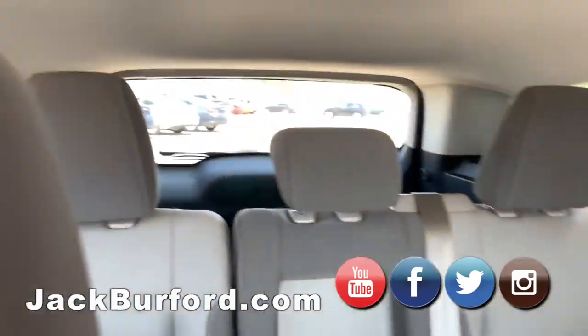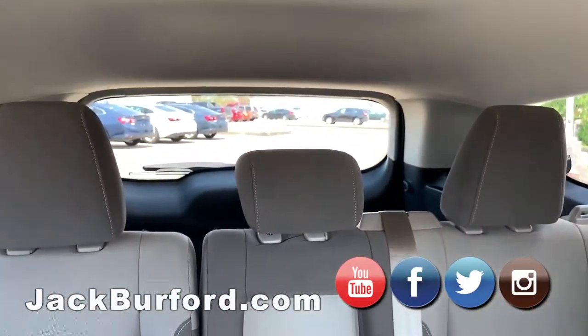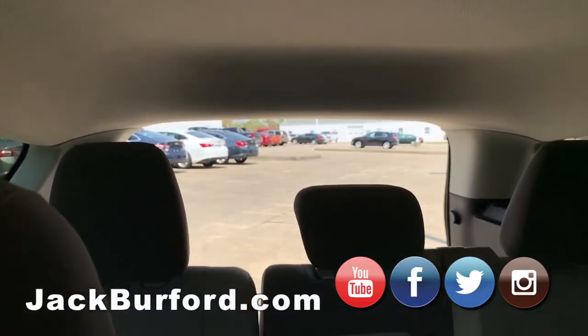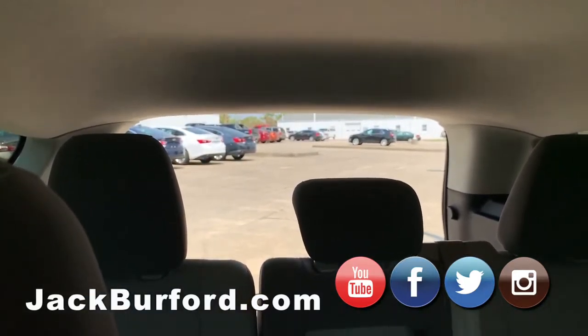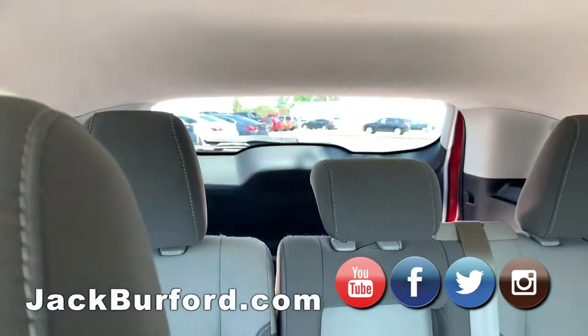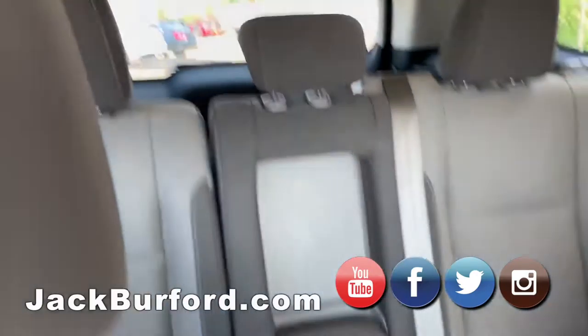And the hatch goes up, too. Let's try it out. There it goes — up. And then it goes back down, but you've got to keep the button pushed. Keep your finger on the button — that's a safety issue, I'm sure. You got to be in here. Nice, it's really clean.